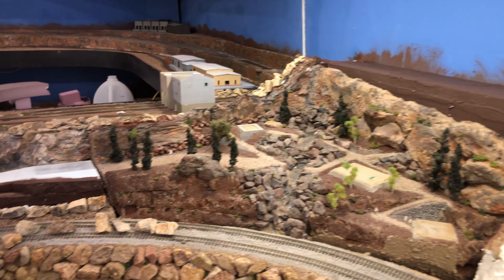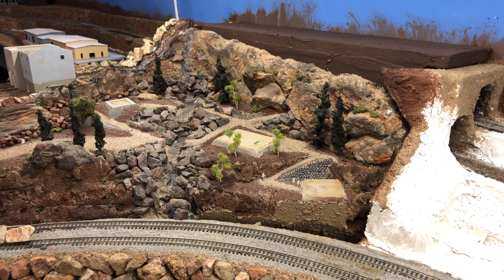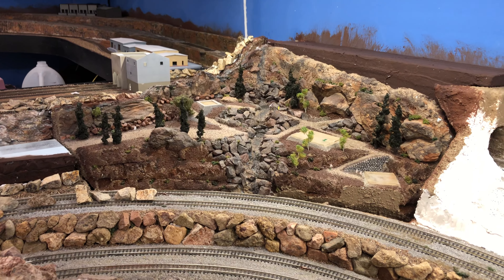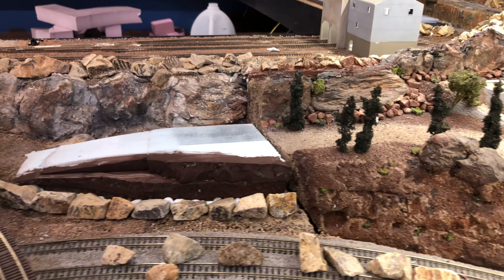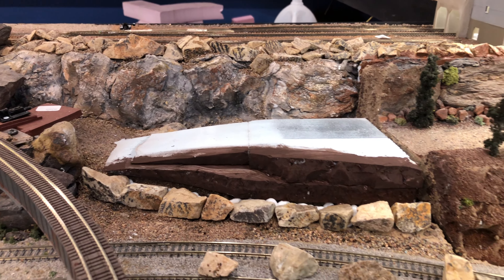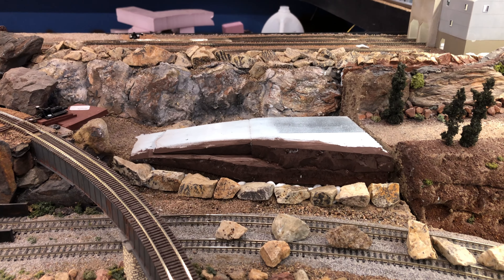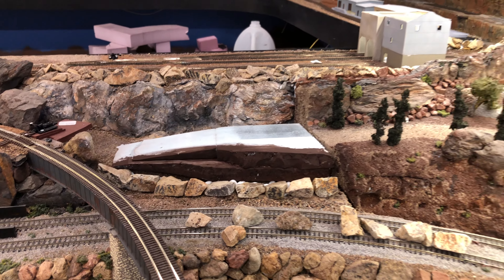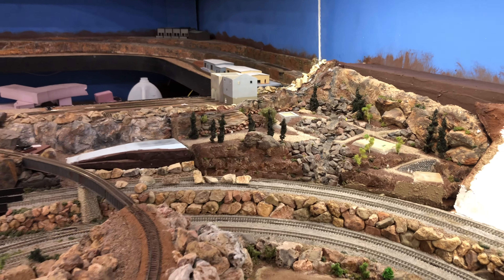Started over here — had to refit this module so I could really get it in and out, so that's been worked on. And then this is road to nowhere, but I'll hide it with a tunnel portal or something. Got some more of that rock to lay there on the face. Otherwise, coming along.